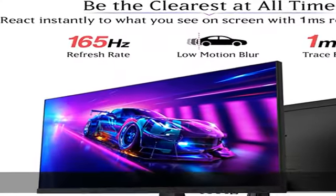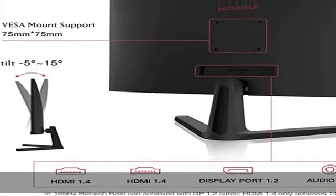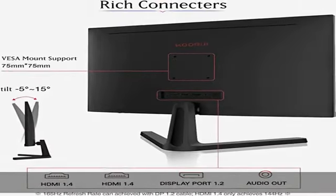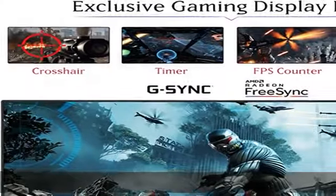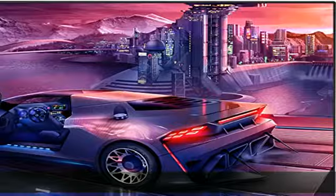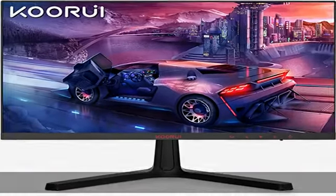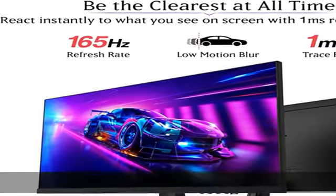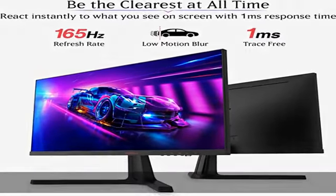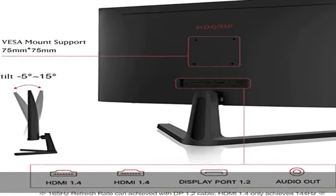Motion blur reduction: the blazing fast 165Hz refresh rate displays smooth images, enhancing the overall experience in any game while providing a crucial advantage in esports. Experience games in near real time thanks to the 1ms MPRT, which makes the display strobe the backlight — highly beneficial in competitive, fast-paced games.